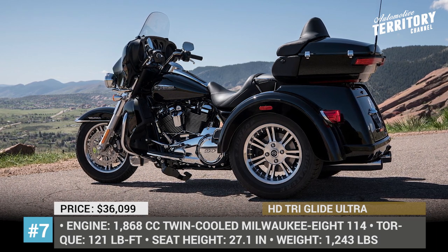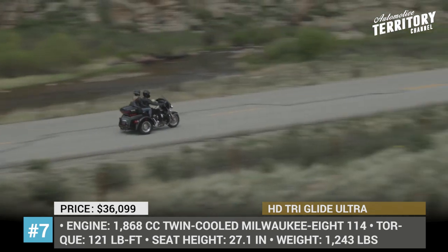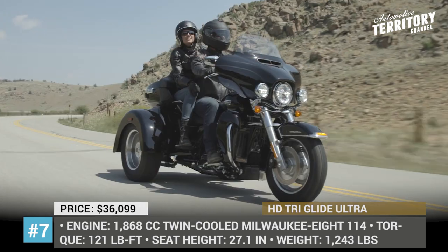Among the remarkable updates for the 2019 model year, we should mention standard ABS and traction control, high-performance suspension, a Daymaker LED headlamp, and a new Boombox GTS infotainment system.